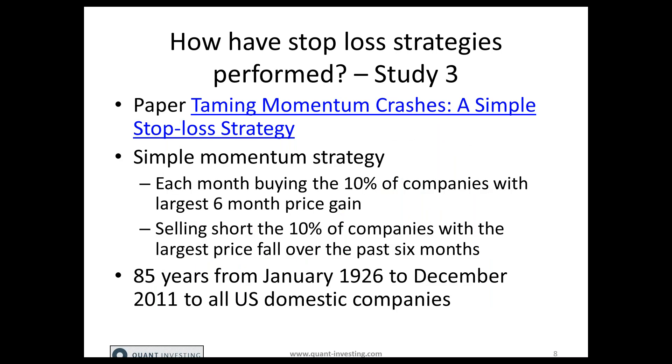The third study asks whether stop loss strategies really work with momentum. The paper is called 'Taming Momentum Crashes: Simple Stop Loss Strategy.' The stop loss was applied from the purchase price to a portfolio implementing a simple momentum strategy: each month they bought the 10% of companies with the largest six-month price gain and sold short the 10% of companies with the largest price fall over the past six months. They tested this over 84 years from January 1926 to December 2011 on all US domestic companies, excluding ADRs.